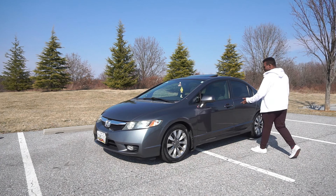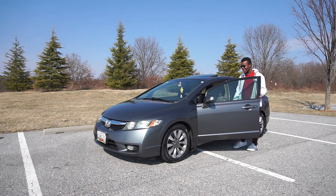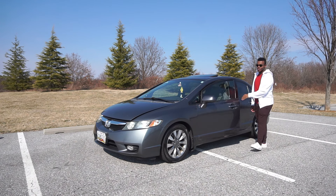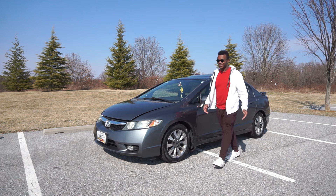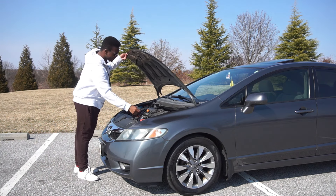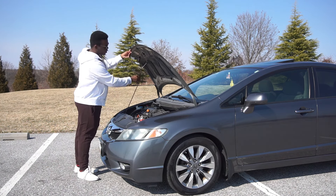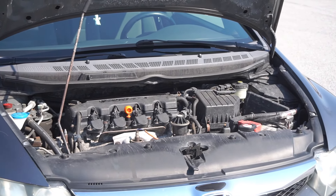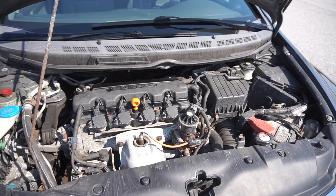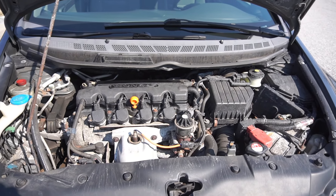For the eighth gen, the Civic LX and EX came with the same engine and transmission, unlike previous generations where the EX would get a bigger engine. So under the hood of most eighth gens, besides the SIs, will be this 1.8-liter single overhead cam four-cylinder. It makes 140 horsepower and 128 pound-feet of torque. This one is paired to a five-speed automatic, but a manual transmission was available.